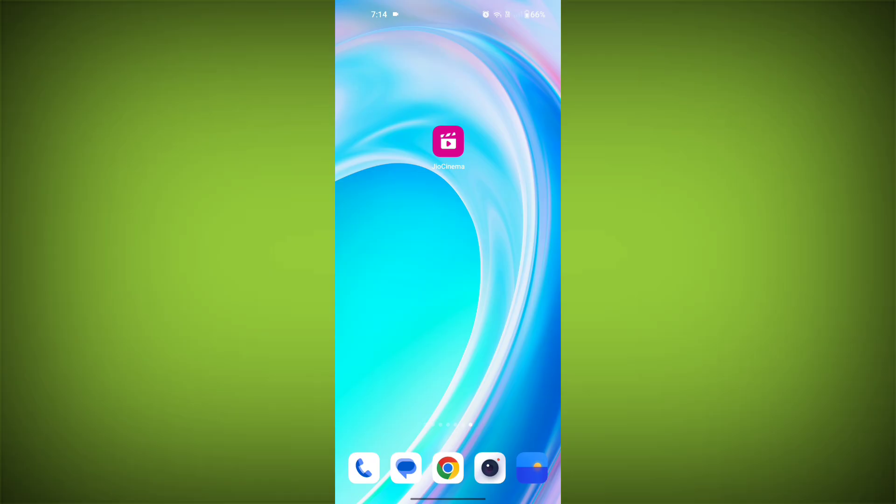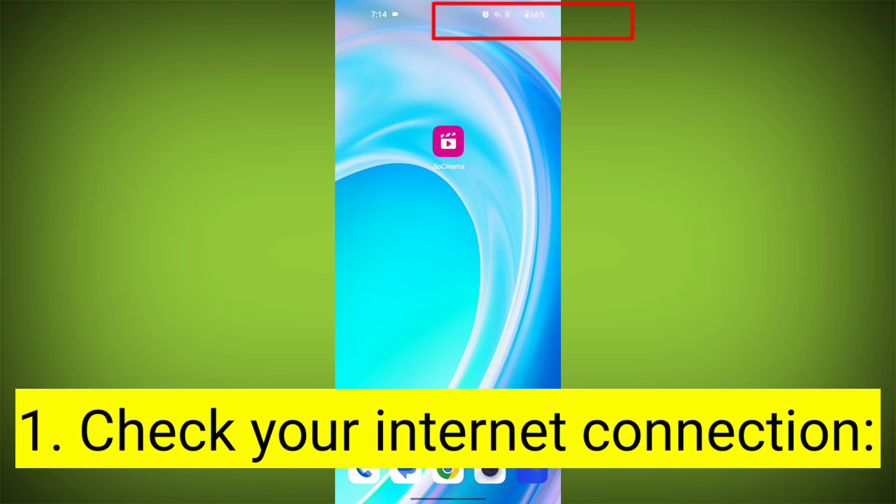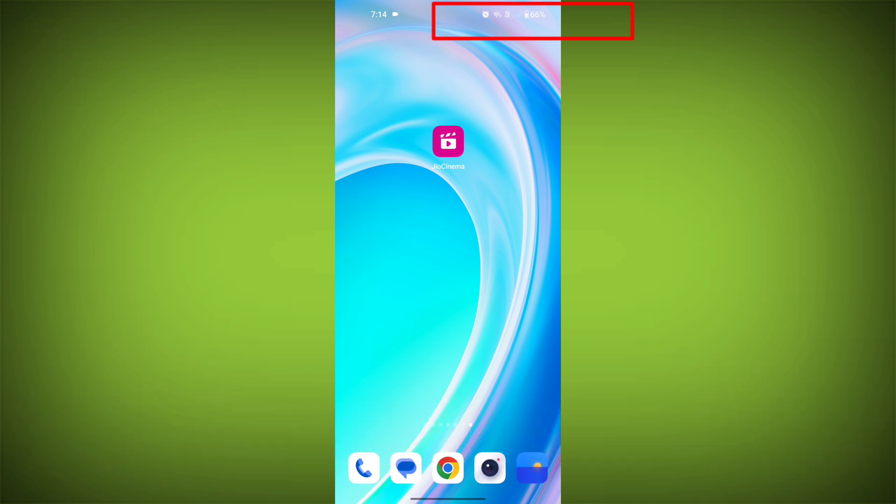Here are step-by-step solutions for GeoCinema error. First step: check your internet connection. Ensure that you have a stable and active internet connection, and switch to a different WiFi network or cellular data if possible.